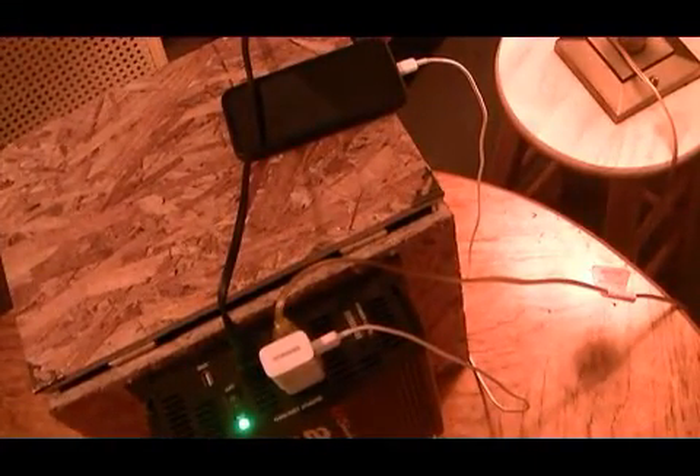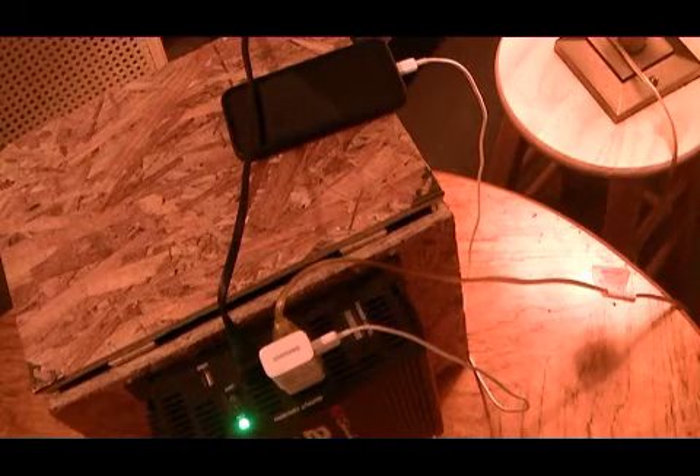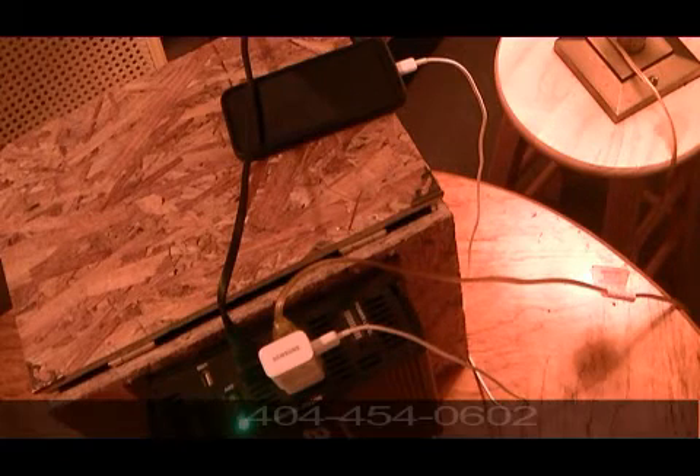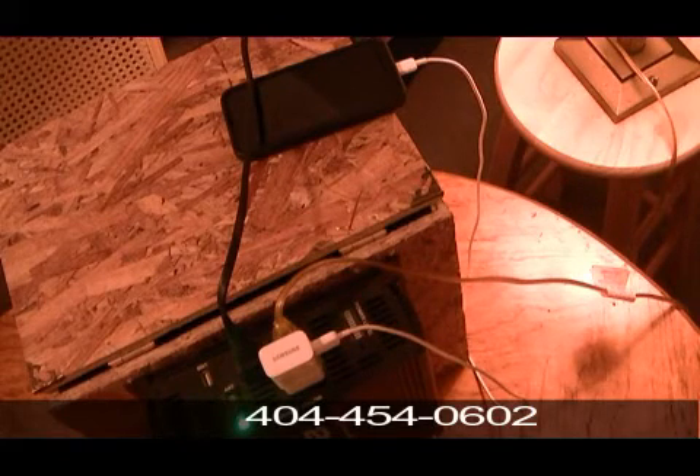I can make these according to your specifications, whatever you want to run. I can custom make it for you. And this is very essential when your lights are out. Just give me a call. I can put one together for you.